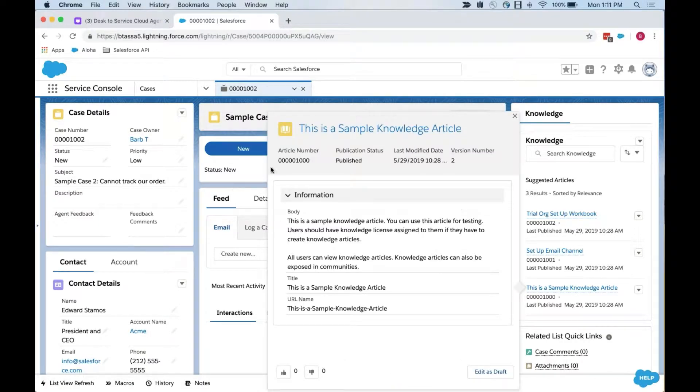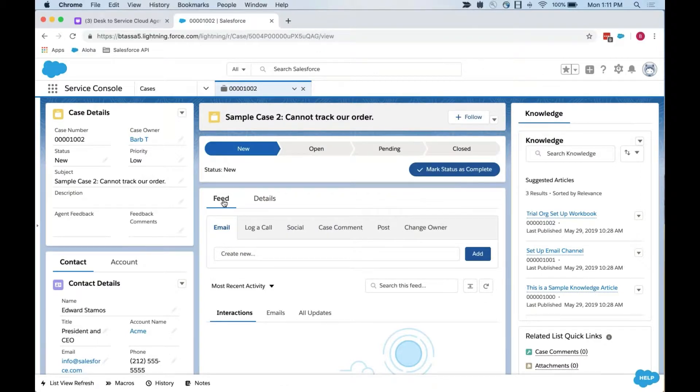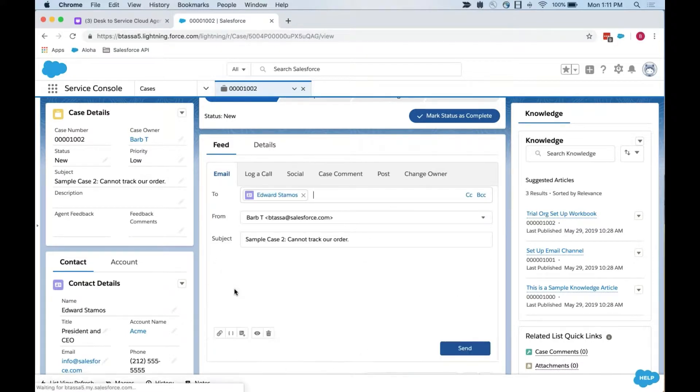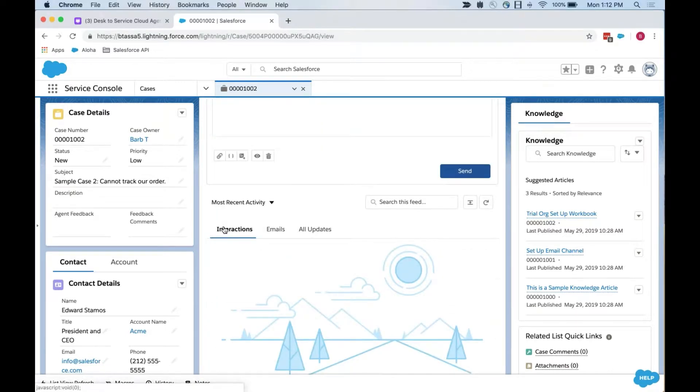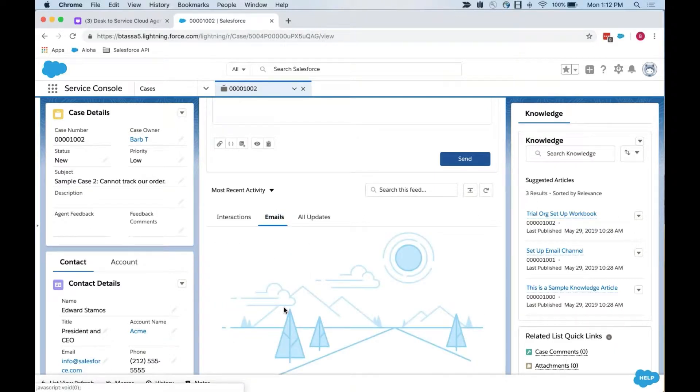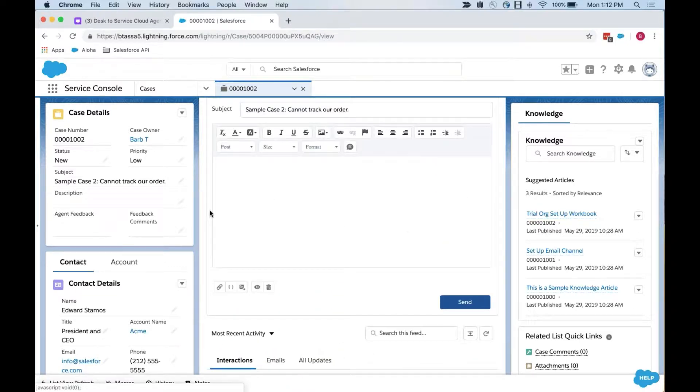This is what's called the feed-based case layout. I'm going to be able to see all of my interactions between myself and the customer in this area — interactions, emails, and all updates. Right now there's nothing about system updates, but if I had specific emails I wanted to look at, they would show up there. Interactions would be anything else besides emails — maybe I logged a phone call, or maybe I posted something for a colleague.